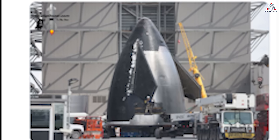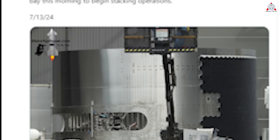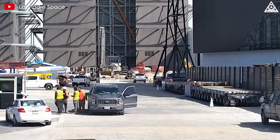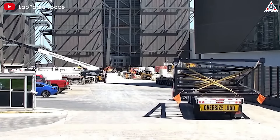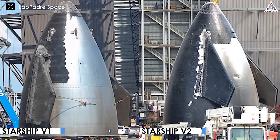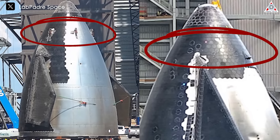Close-up images from Starship Gazer have shown us that the parts being prepared for stacking are indeed Starship 33. Thanks to Le Padre and Starship Gazer, we have a more direct view of the changes between the Block 1 nosecone and the Block 2 nosecone. Looking at these images, we can see a distinct difference. First, we do not see the six lifting hooks on the tip of the nosecone in Block 2, like in version 1.